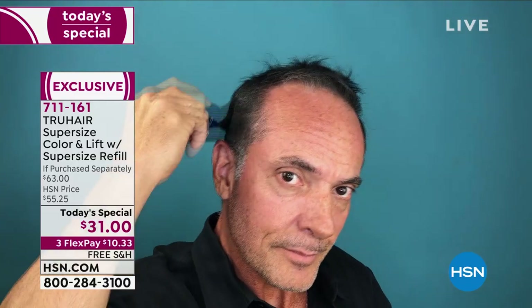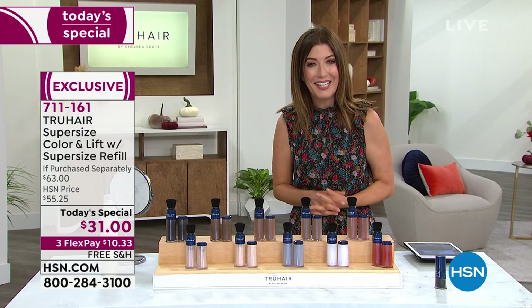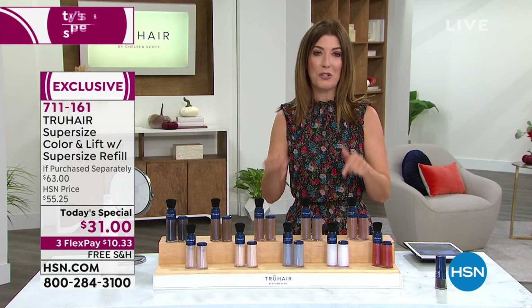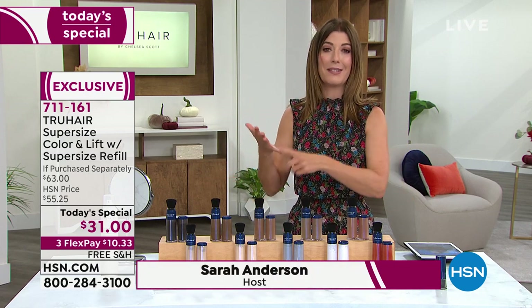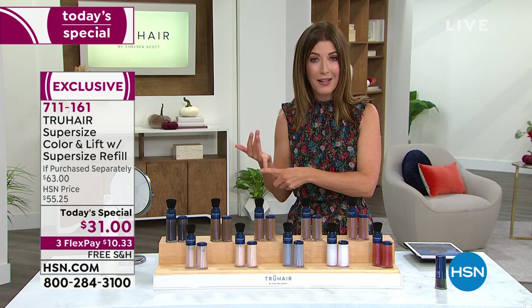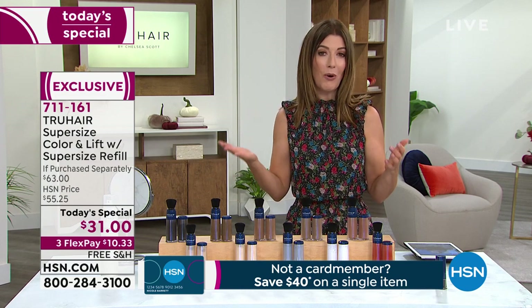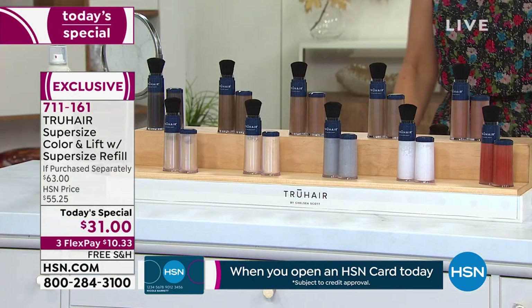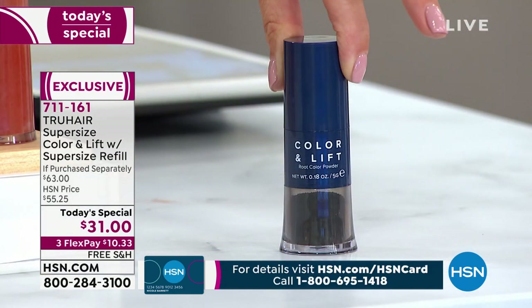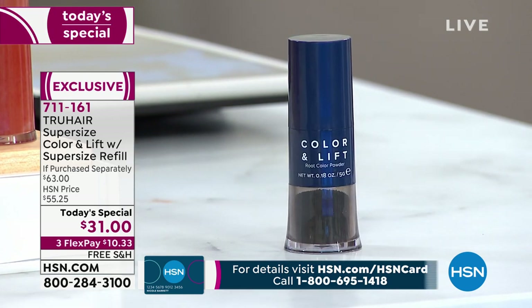Such a big value. We like to supersize our Today's Specials here on HSN. My name is Sarah and I wouldn't be on air without this product because right now I really need to get my roots done. Not only does it take a while, it's expensive — about $100 on average is what I spend to get my roots touched up at a salon. If you don't have time or want to save money, you can touch up your roots at home thanks to True Hair.